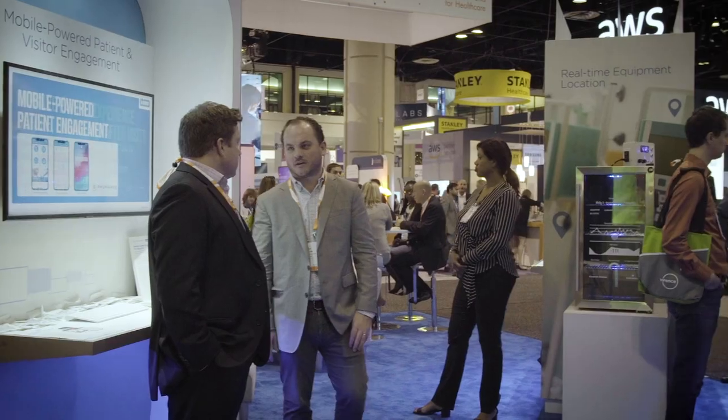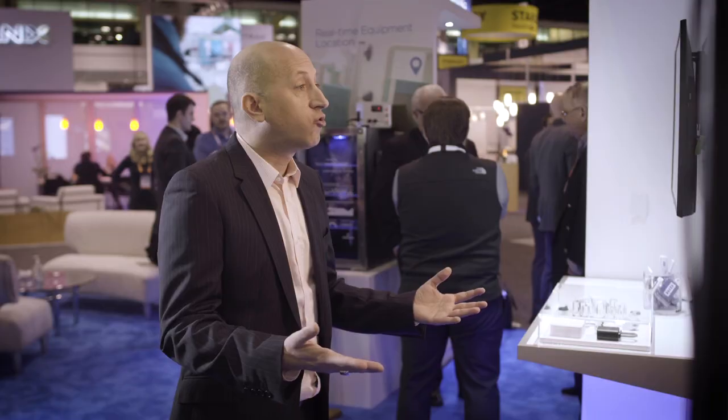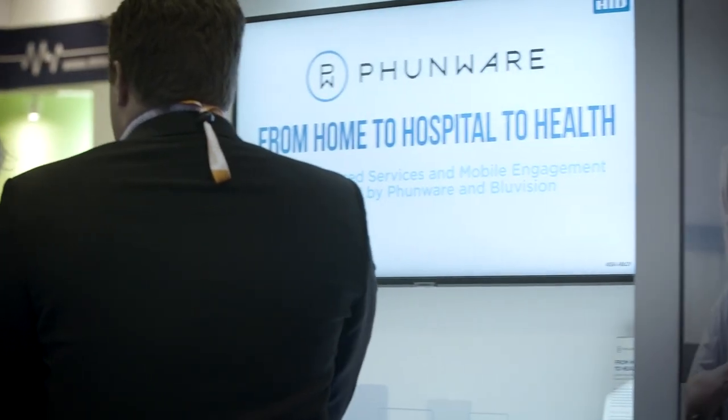Walking around the HID booth, you will see that we have invited and are hosting a set of partners, each an industry leader. It is part of our solution-enabling strategy to deliver a total solution — a wide breadth of vertical, use-case-driven applications and technologies enabled by HID technologies.